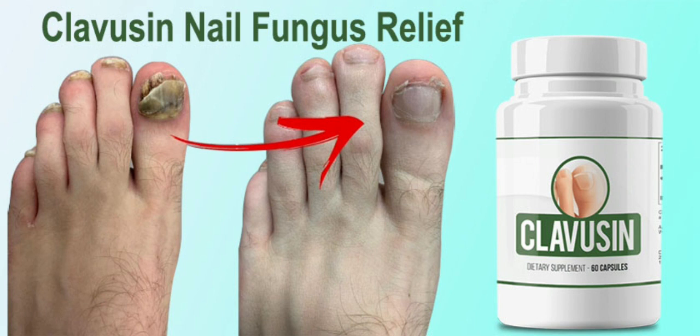Also important to know: Clavuzin has no side effects since it is natural. I wanted to record this video first to tell you to be careful with the website you are going to buy Clavuzin from, and also, if you do buy the product, follow the exact treatment and take it seriously.